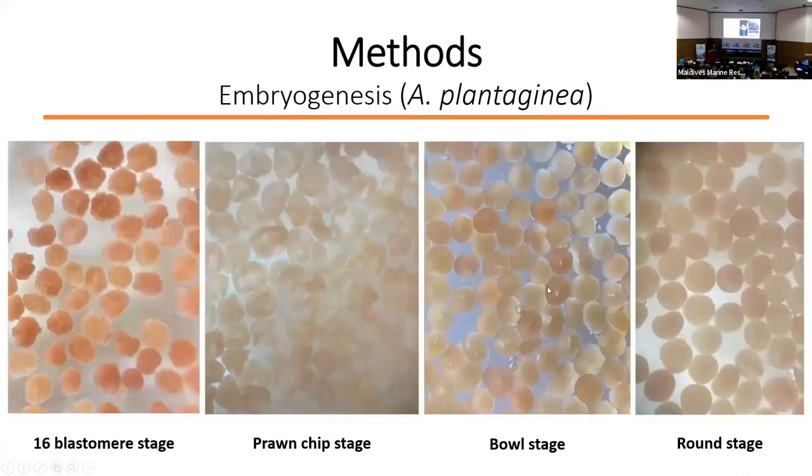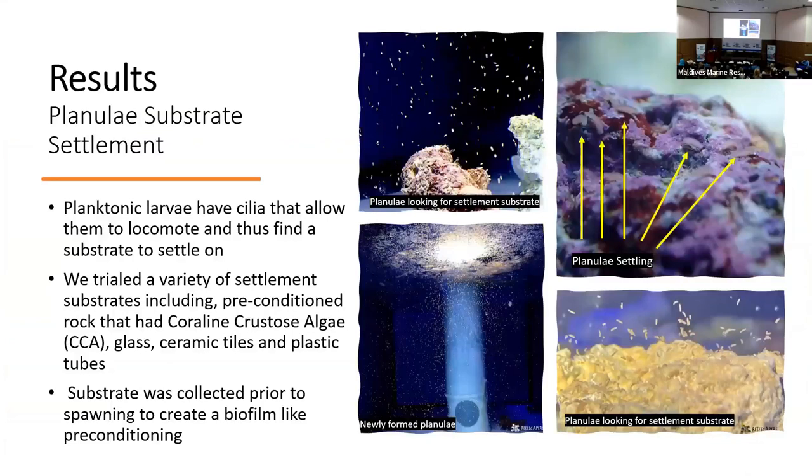One of the cues for us that planulae were present was locomotion — we were looking for planulae traveling from the surface of the aquariums down towards the bottom. At this point we would introduce our pre-conditioned settlement substrate, pre-conditioned using open-flow aquaria subjected to natural sunlight for around three weeks. We gave the option of a variety of different substrates: rock with CCA, glass, ceramic tiles, and plastic tubes. Because up until this point we've been perfecting our methodology, we haven't looked too much into settlement substrate preference, but this is something we will definitely trial more rigorously moving forward.